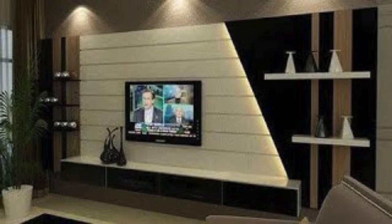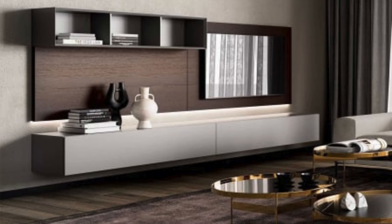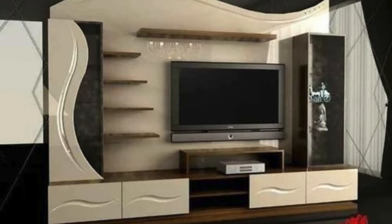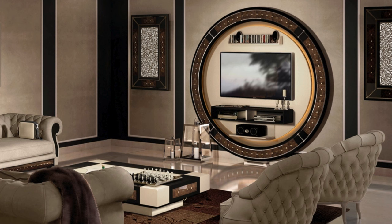A TV wall unit with a built-in display for art or sculptures. Incorporating sliding panels to reveal hidden storage. A wall unit with a built-in showcase for travel souvenirs. Utilizing a mix of metal and wood for an industrial look. A wall unit with built-in charging stations for devices. A TV wall unit that includes a display for sports memorabilia. Incorporating a built-in electric fireplace below the TV. Using wallpaper with a unique pattern or texture.